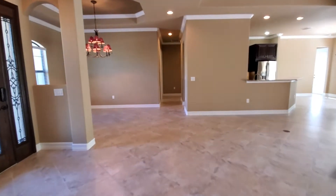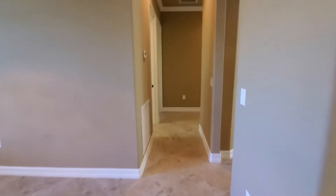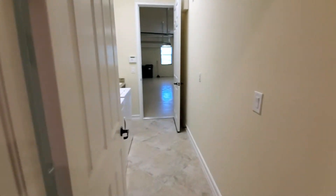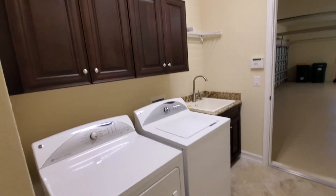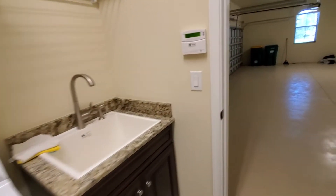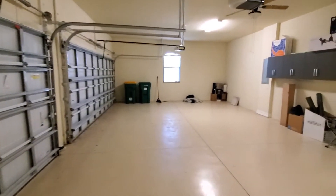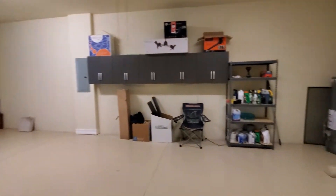Going directly across from the main area, you have the entry to your garage and the laundry room. Right here you've got a nice size laundry with plenty of cabinetry for storage, a full-size washer and dryer, a wet sink, and then your three-car garage with additional cabinetry for storage.